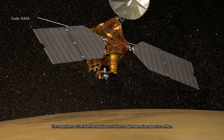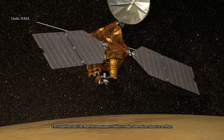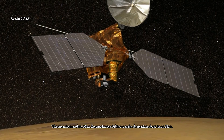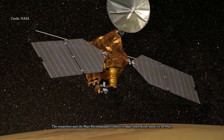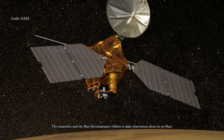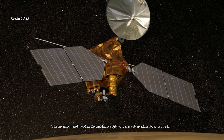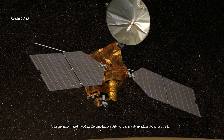"The discovery reported today gives us surprising windows where we can see right into these thick underground sheets of ice," said Shane Byrne of the University of Arizona Lunar and Planetary Laboratory, Tucson, a co-author on today's report. "It's like having one of those ant farms where you can see through the glass on the side to learn about what's usually hidden beneath the ground."